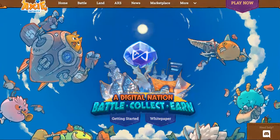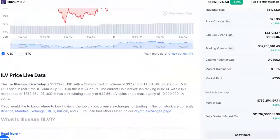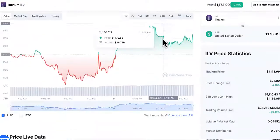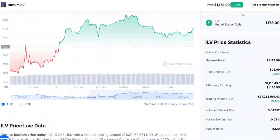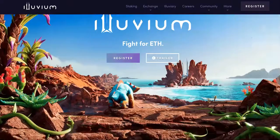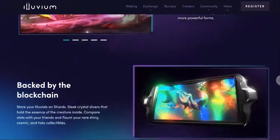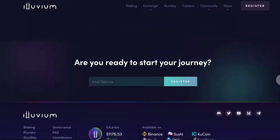The second one on the list is Illuvium, currently at $1,174, up 2.20%. This is another good one inside the metaverse portfolio. It pulled out a 70% increase. Here's the website with instructions on how to buy, where to buy, how to earn Illuvium, and how to play the games.